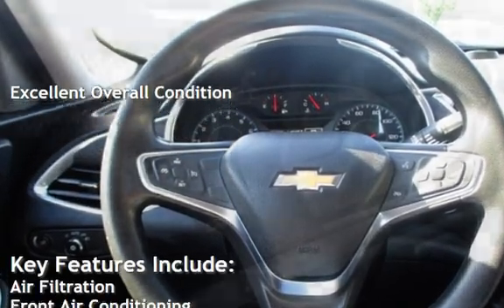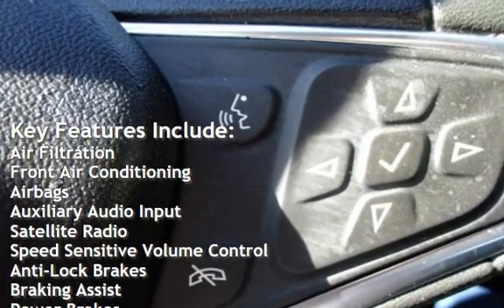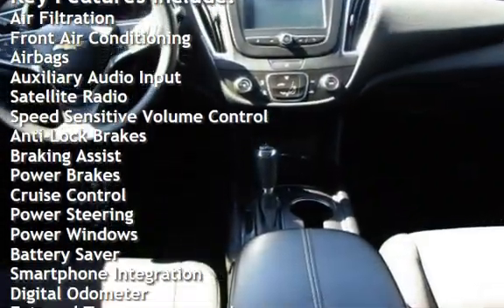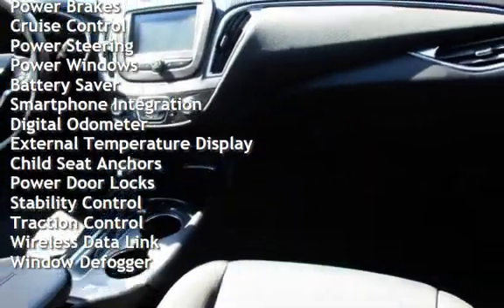Key features include air filtration, front air conditioning, airbags, auxiliary audio input, satellite radio, speed sensitive volume control, anti-lock brakes, braking assist, power brakes, and cruise control.